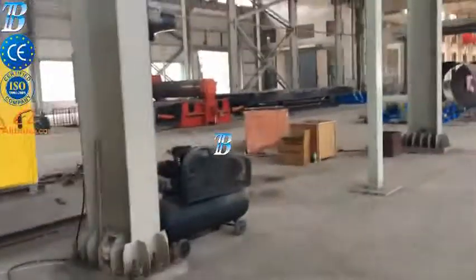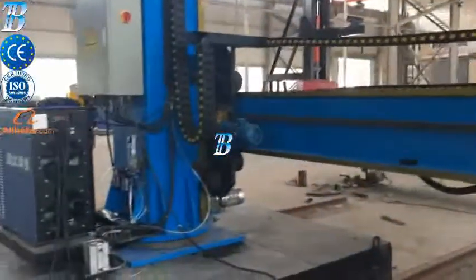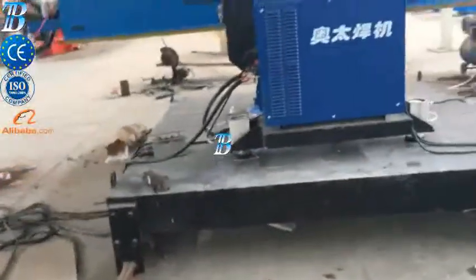Fit up and welding two shells together. Section assembly and welding. BOTA assembly stations improve the efficiency of production. Both internal and external welding can be performed using the same station.